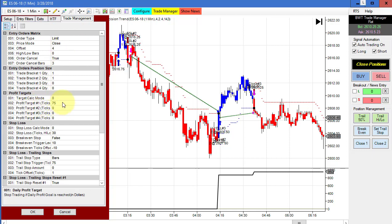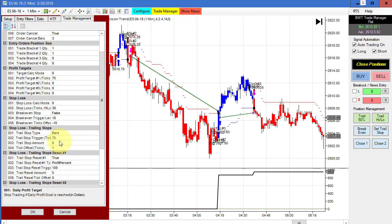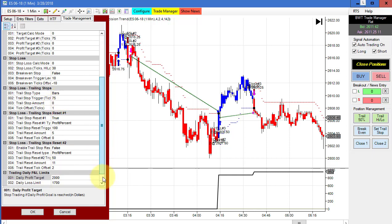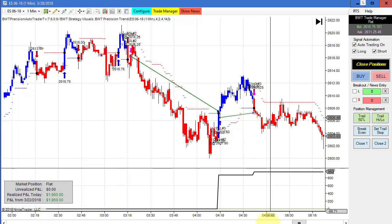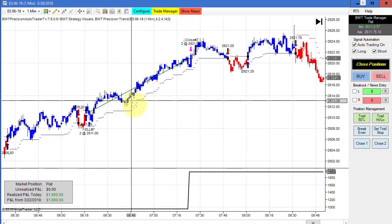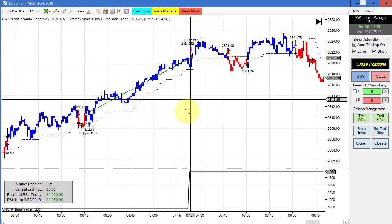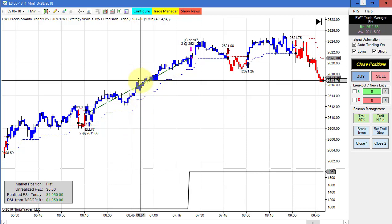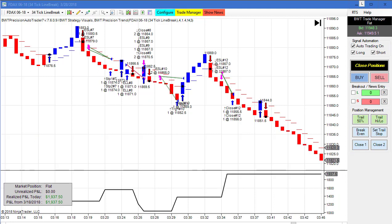On money management I'm using a limit order with a pullback of 4 ticks, a profit target of 75 ticks, trailing stop at 75 ticks, and the goal is 2000. This hit its goal again with a couple more trades — this long trade brought us to our goal. Some trades were missed due to limit order fill issues, but very impressed with performance on the ES one-minute chart.